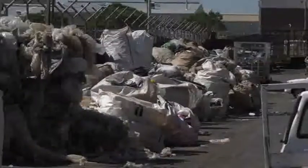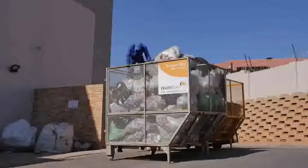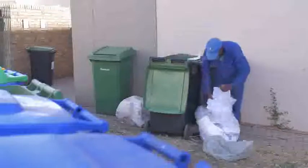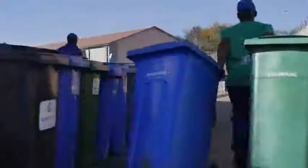Waste material sorters and classifiers are workers who identify, sort and classify the different waste materials based on the type of material and its capacity to be recycled. They may also do other tasks depending on where they work.